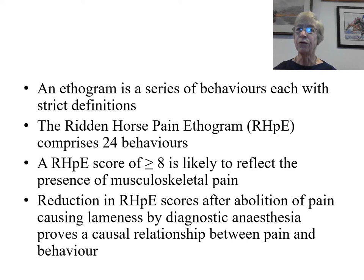A Ridden Horse Pain Ethogram score of 8 or more is highly likely to reflect the presence of musculoskeletal pain. The reduction in Ridden Horse Pain Ethogram scores after abolition of pain-causing lameness by diagnostic anaesthesia proves a causal relationship between pain and behaviour.